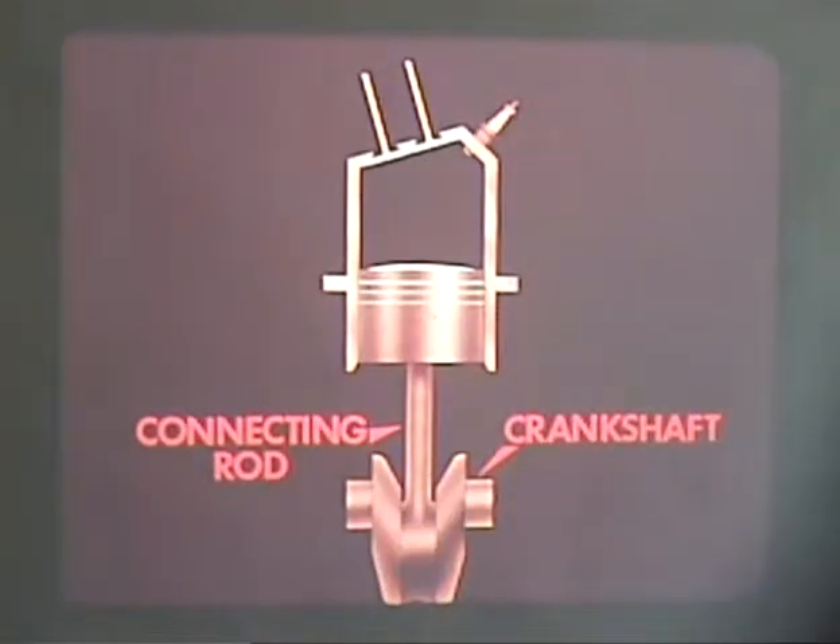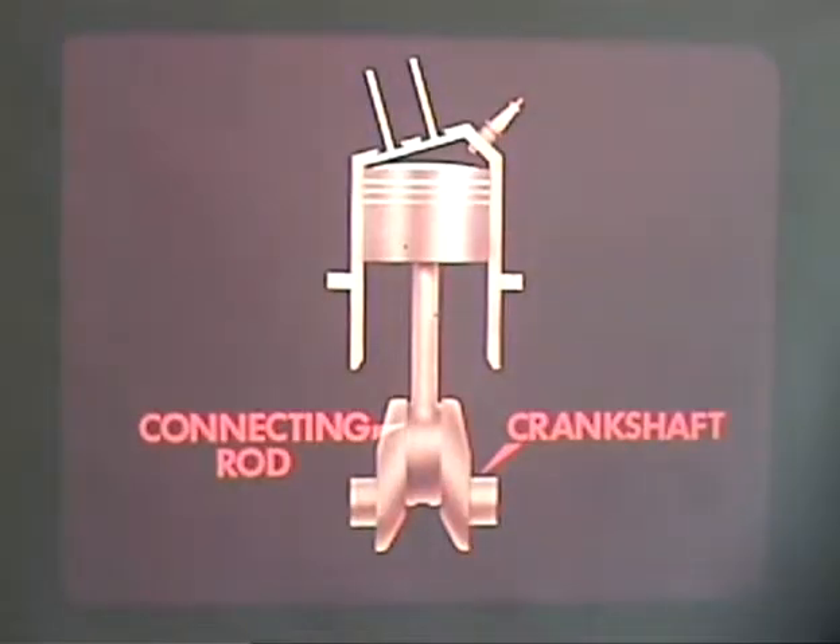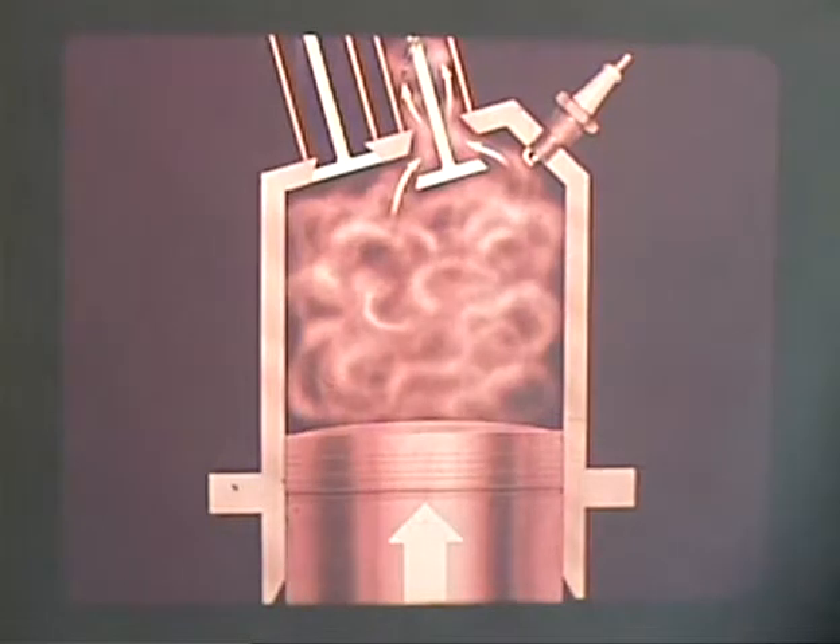At the end of the power stroke, the piston is at bottom dead center and the crankshaft has rotated 180 degrees or one half circle. Momentum carries the crankshaft around another 180 degrees, which drives the piston back to top dead center. During this return stroke — the exhaust stroke — the byproducts of combustion: water vapor, carbon dioxide, oxides of nitrogen, and any unburned fuel are pushed from the cylinder through an opened exhaust valve.